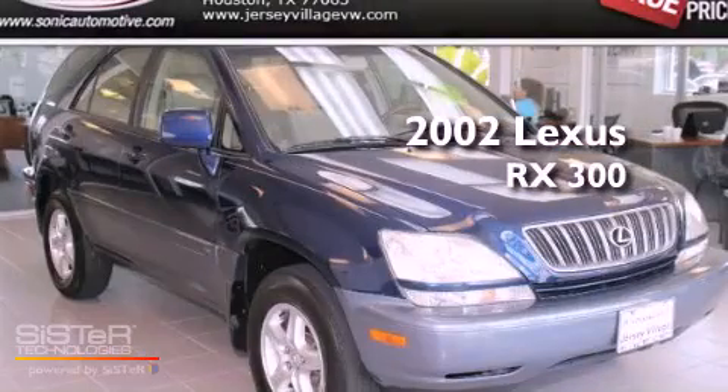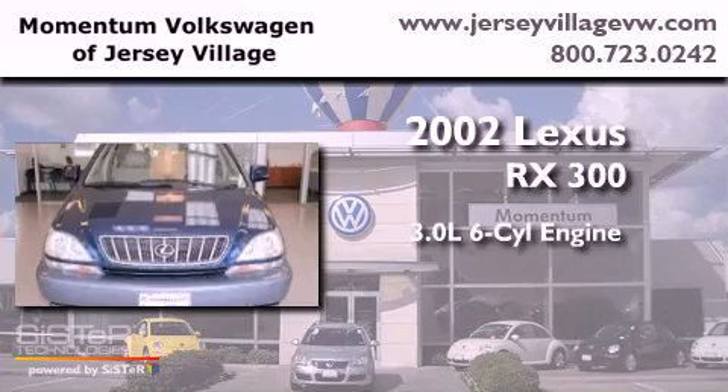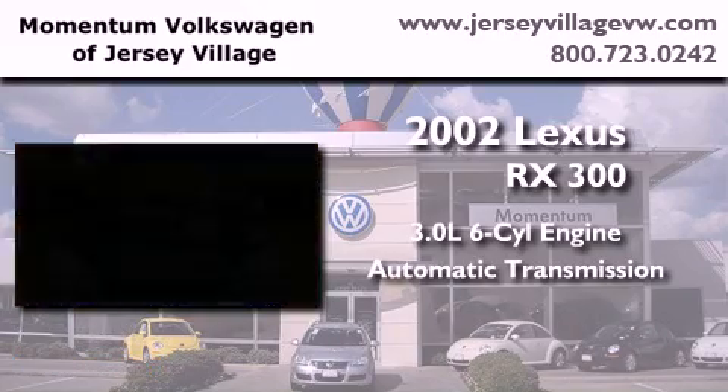This is a 2002 Lexus RX 300. It features a 3.0-liter six-cylinder engine and an automatic transmission.